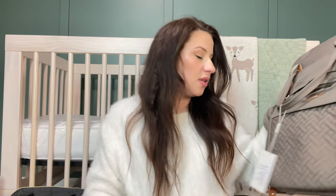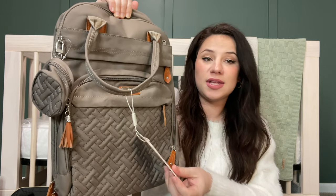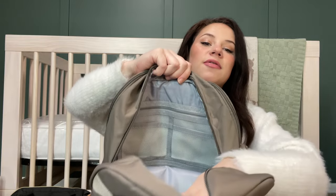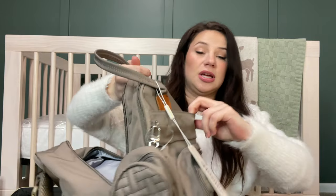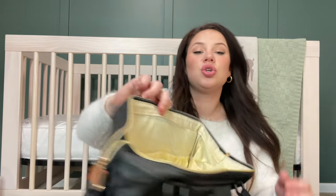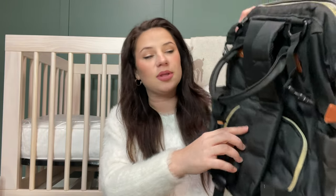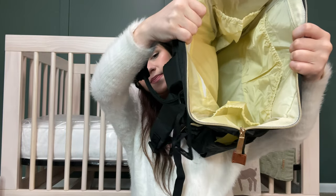Moving on to diaper bags. We got this one in a taupe gray color — it's really pretty. It's by the brand Babel Rue. Both of these I had on my Amazon registry. It comes with a little changing pad on the inside and has a ton of pockets — a back pocket with little pockets, and in the front even more pockets with zippers. I also got a second one in black just in case one is in somebody else's car. The black one has a zipper in front, a small zipper in the back, and pockets on the inside — it seems a little smaller, but that's perfectly fine.